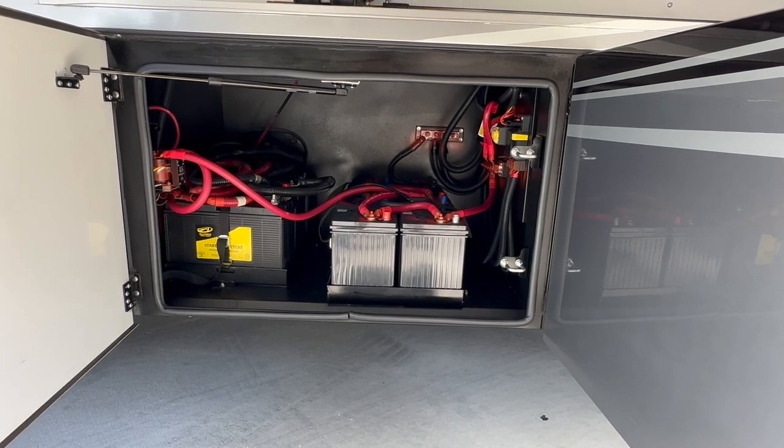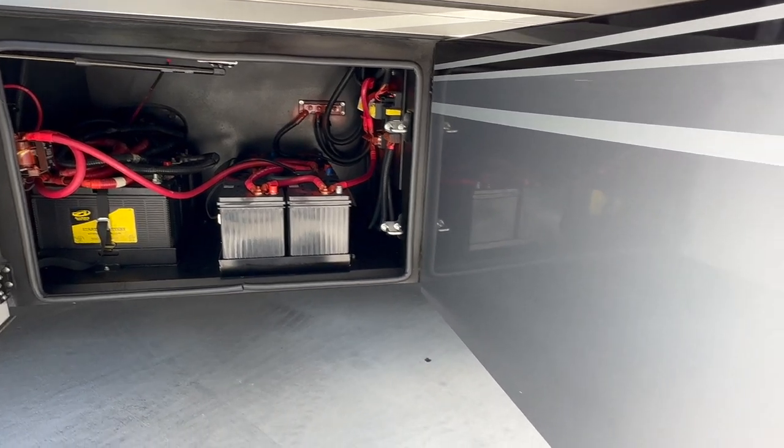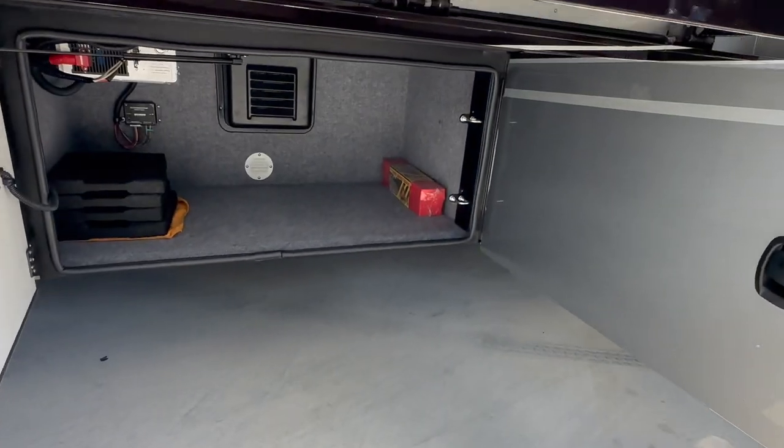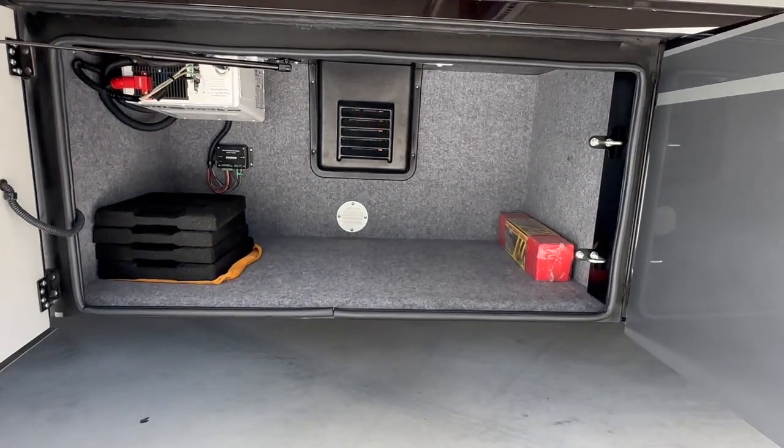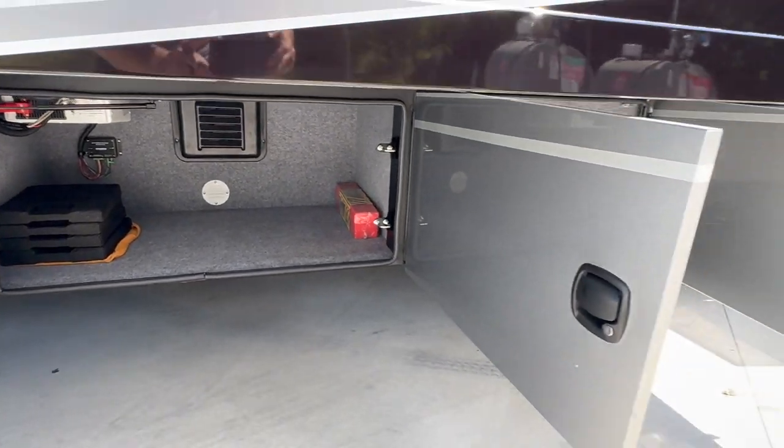The first compartment back is your battery compartment. On the left you've got your engine batteries; on the right you've got four big deep-cycle 12-volt batteries running the house side of things. There's a 3,000-watt Magnum Energy inverter, and then lots of storage in the second compartment.